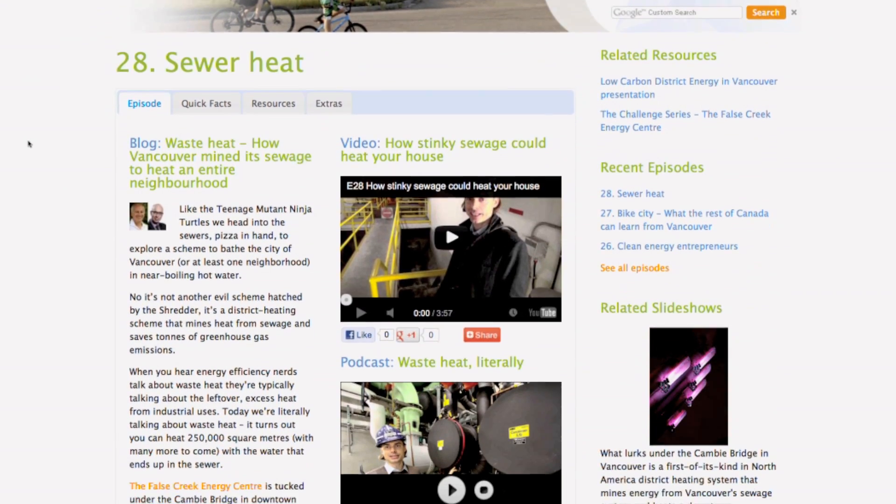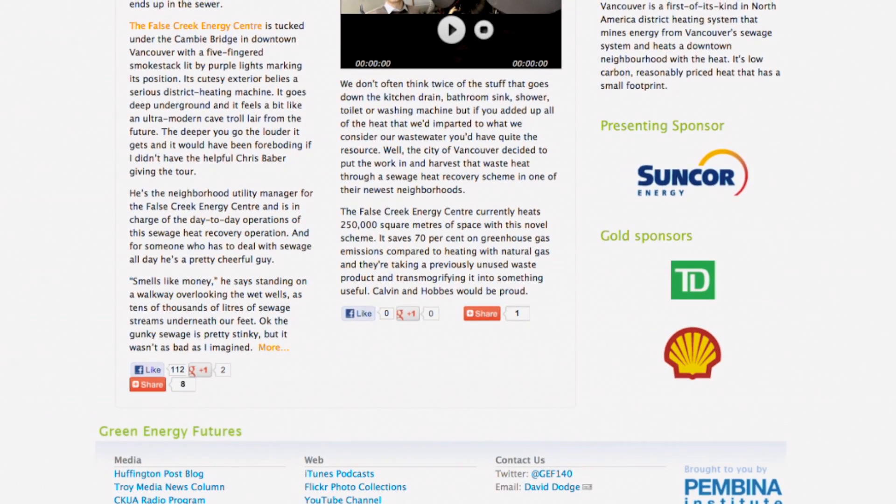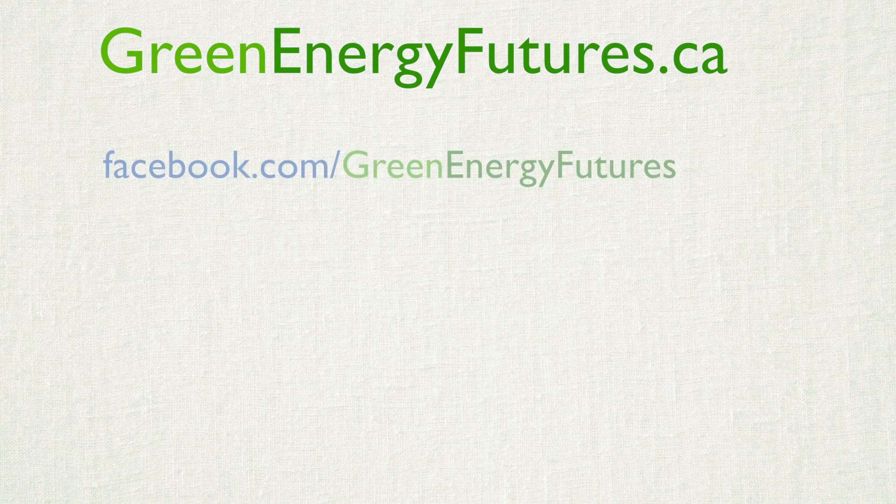To find out more about this district heating system, to see our photo galleries, and check out our blog post, head on down to greenenergyfutures.ca. We'd love to hear from you — check out our Facebook page or send us a tweet or email. Thanks for watching. For Green Energy Futures, I'm David Dodge.